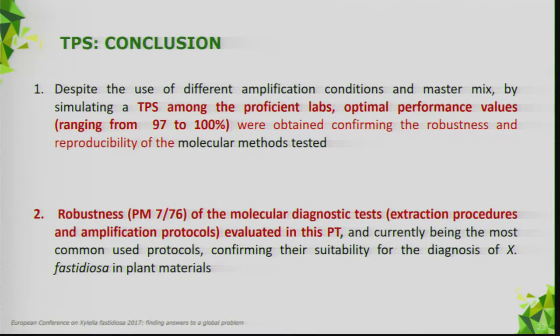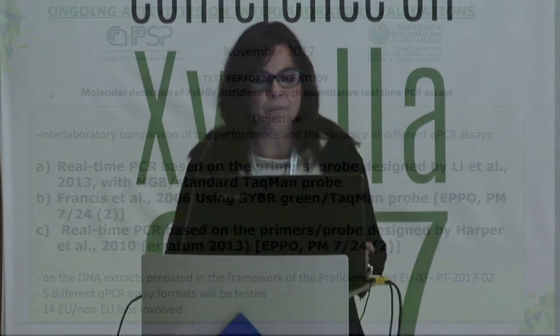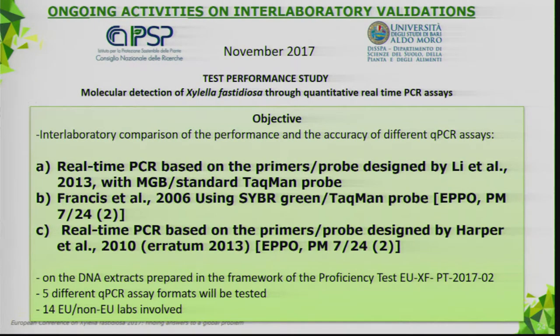Conclusion: despite the use of different amplification conditions and master mixes used — simulating a test performance study among proficient labs — optimal performance values were obtained, confirming the robustness and reproducibility of the molecular methods tested and their suitability for the diagnosis of Xylella fastidiosa in plant materials. As EPPO said, interlaboratory revalidation is not yet finished. There is an ongoing test performance study on molecular detection of Xylella fastidiosa through quantitative PCR assay, covering five different formats of qPCR assay.